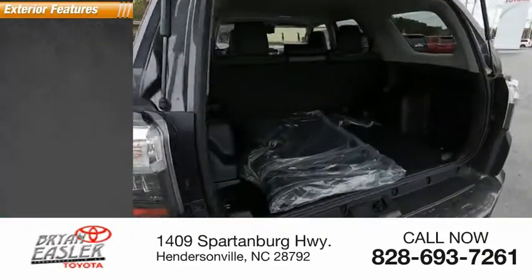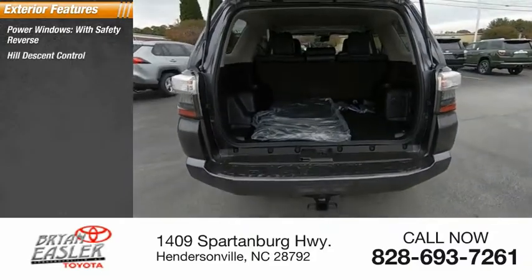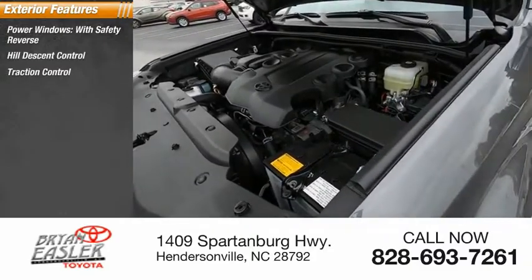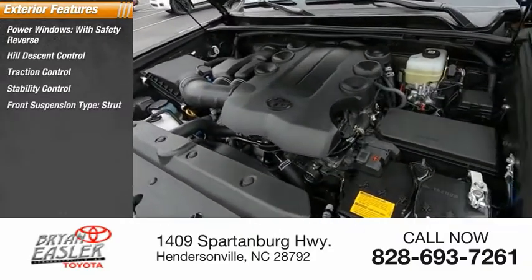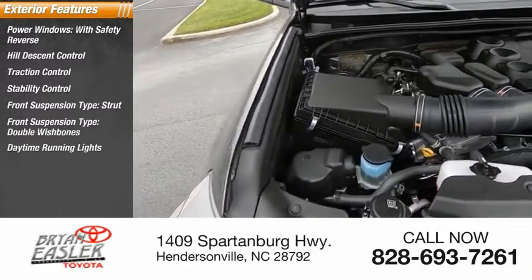Here are some of this vehicle's great options: power windows with safety reverse, hill descent control, traction control, stability control, front suspension type strut, front suspension type double wishbones, daytime running lights, braking assist, and power brakes.